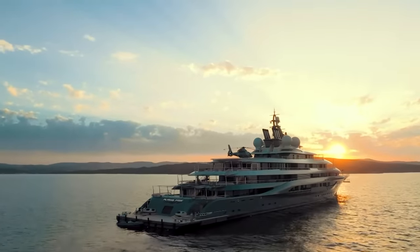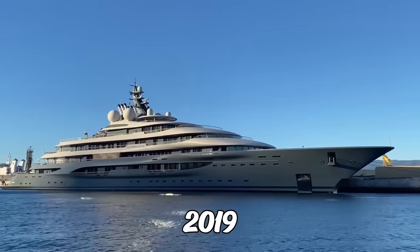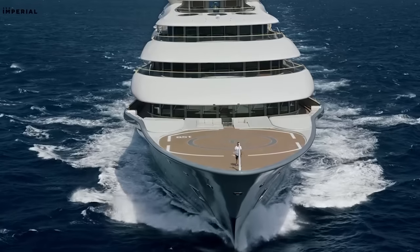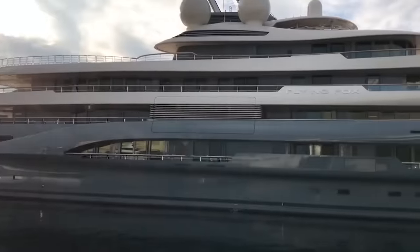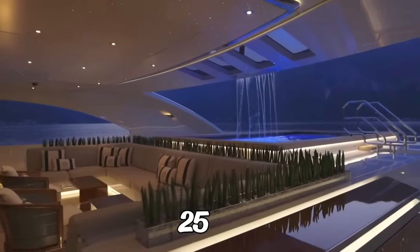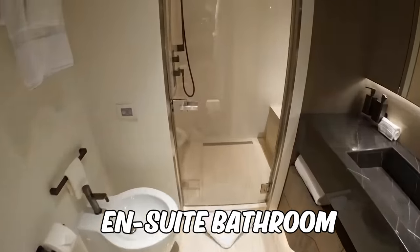The Flying Fox is not your average yacht. This sleek and modern vessel was custom built in 2019 and is one of the most luxurious and spacious yachts available for charter. It is designed to accommodate up to 25 guests in 11 beautifully appointed suites, each with its own ensuite bathroom.